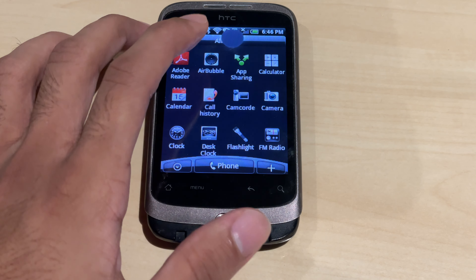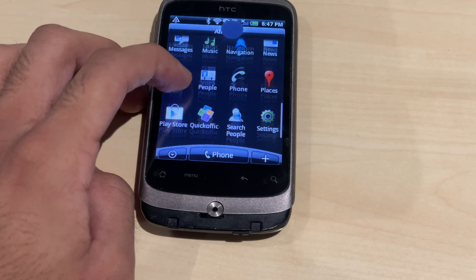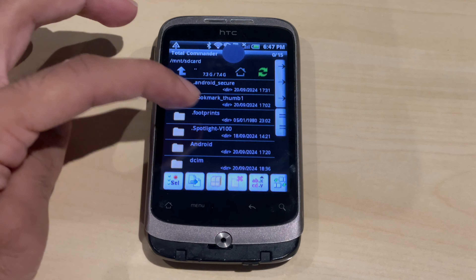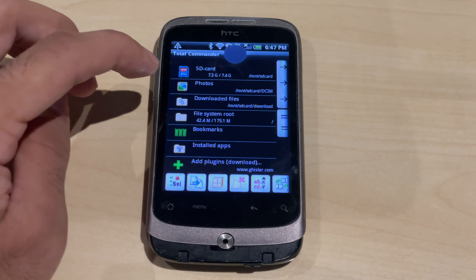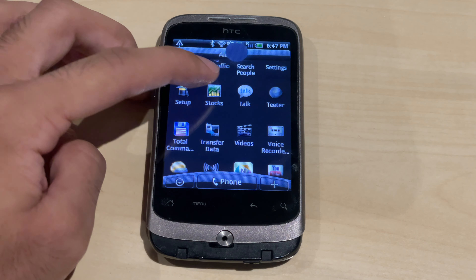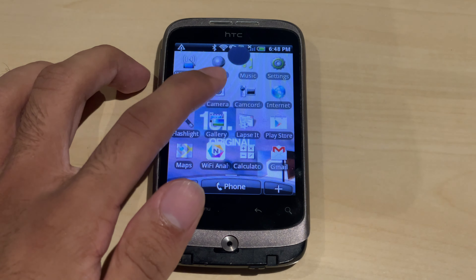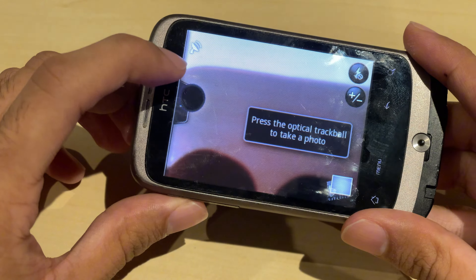There's an app called Total Commander where you can see all the files on the phone's SD card — this wasn't pre-installed, I downloaded it from the Google Play Store. The stock file app doesn't work. Let's check what the camera app looks like.